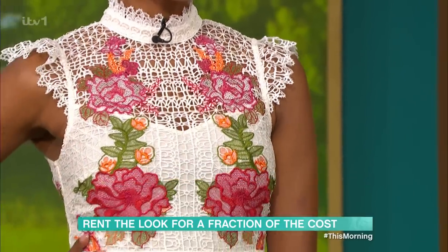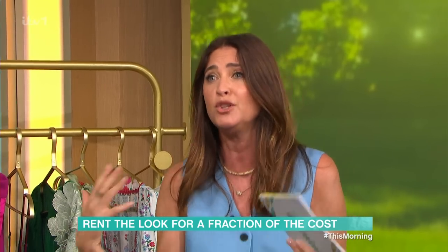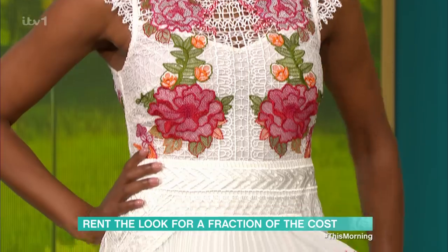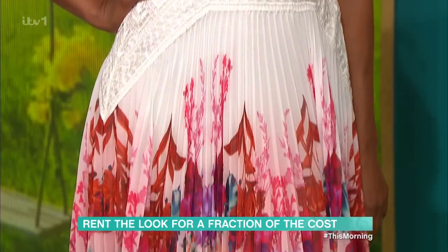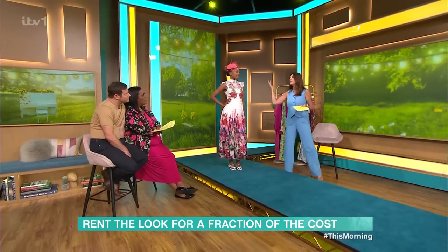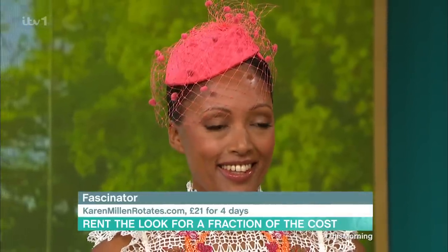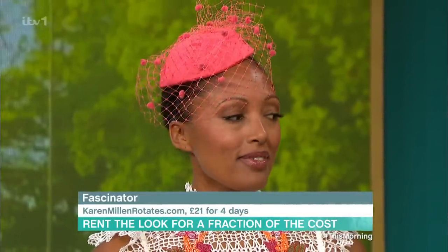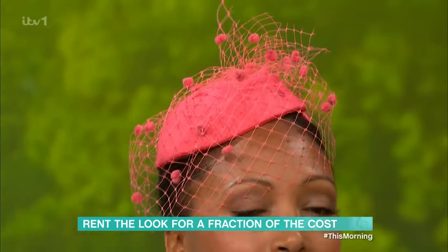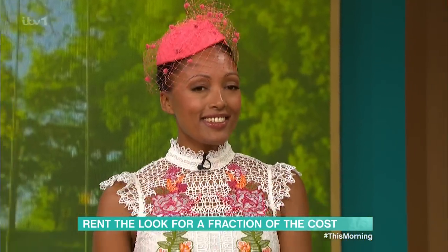It's a lot — and when are you going to wear it? You're going to wear it to the races and then it's going in the back of your wardrobe. Why not just rent it? For four days you can rent this for £36. The fascinator too — you can rent that for £21 as opposed to buying it for £109. These brands have made it so easy: you get a prepaid envelope to return it and they clean it for you.